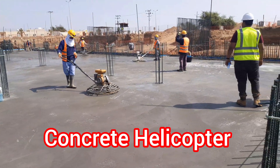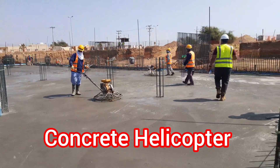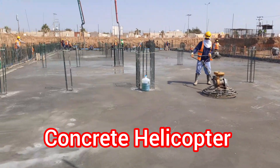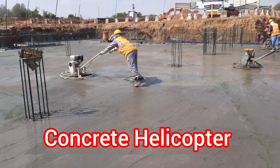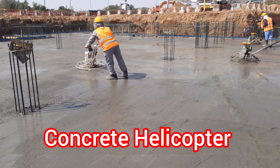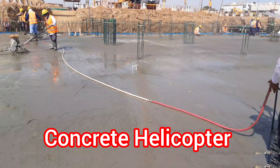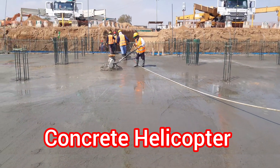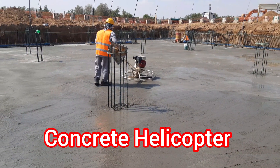Helicopter finishing on raft concrete offers numerous advantages over traditional methods. From increased efficiency to higher quality finishes and improved safety, it's no surprise that this technique is becoming increasingly popular in the construction industry. So if you're looking for a fast, cost-effective and precise way to finish your concrete slabs, consider using helicopter finishing for your next project.